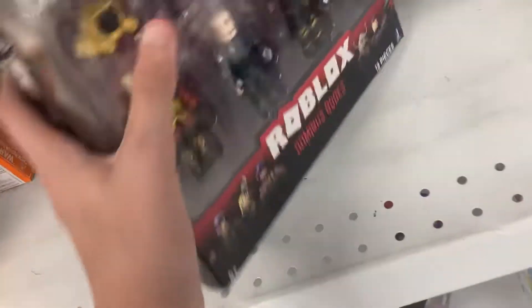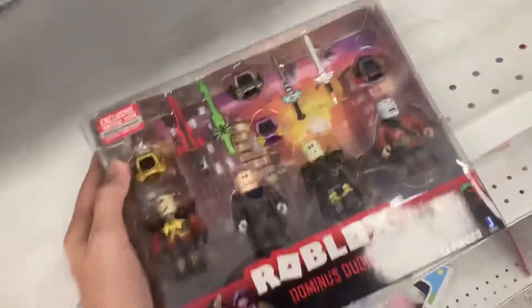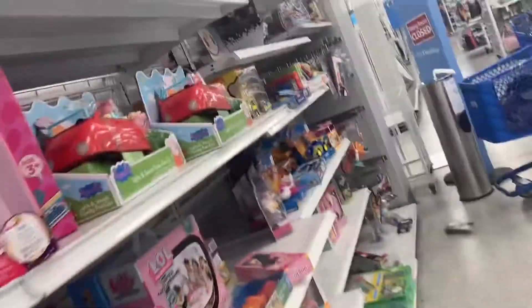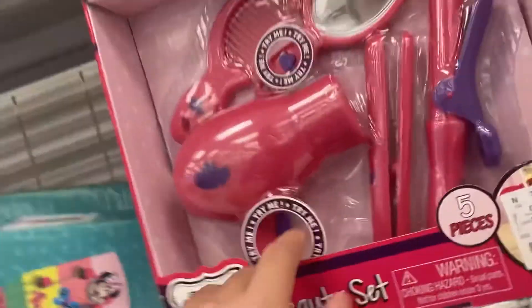Oh look, they have the Roblox one! Oh my god, somebody ripped it. I'm not going to like this — this is probably my favorite one, but sadly somebody ripped it. I don't know if somebody ripped it or not. We have this one too.